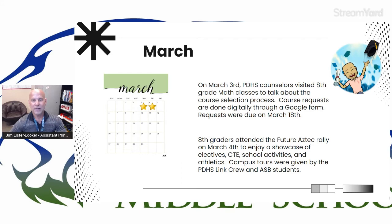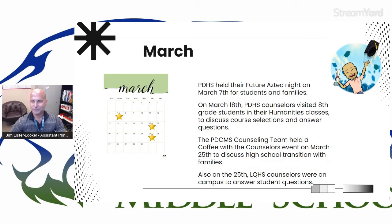Also on the 4th, all of our eighth graders walked over to PDHS and attended the Future Aztec Rally, where they got to enjoy a showcase of electives, course offerings, CTE, and tour groups were led around by Link Crew and ASB students. On the 7th was the Future Aztec Night for students and families at PDHS. On the 18th, counselors visited eighth grade students in their humanities classes to talk about course selections and answer questions. There was also a coffee with the counseling team on March 25th to talk about high school transition. Also on the 25th, La Quinta High School counselors were on campus to answer questions for students planning to attend LQHS and become Blackhawks.